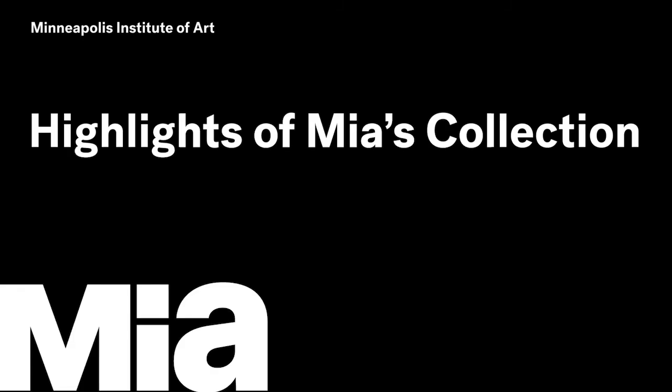Hello, my name is Sheila. I am an educator at the Minneapolis Institute of Art, or MIA.